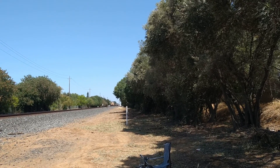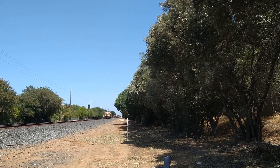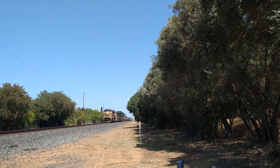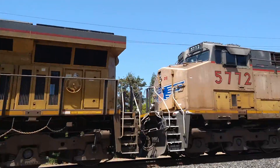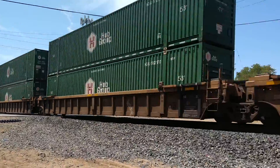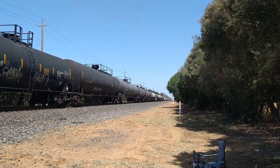Oh no, it looks like it might be a freight train with just a ton of intermodal on it. Nice. UP freight with a lot of intermodal. Oh no.